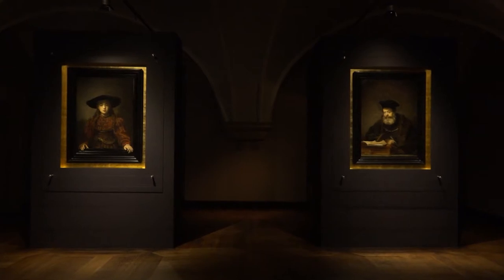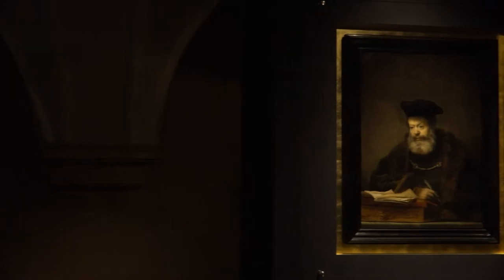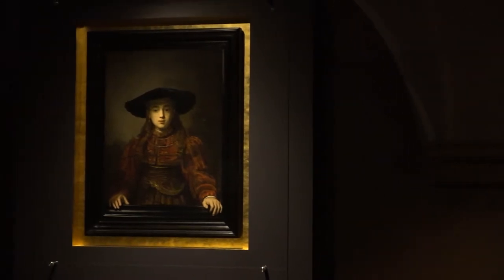This is a very interesting history indeed, thank you for asking. We have 'The Girl in a Picture Frame' and 'A Scholar' — two oil paintings by Rembrandt van Rijn, considered one of the greatest artists in the history of art. Both paintings were actually painted in 1641.